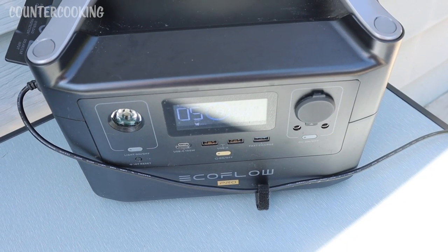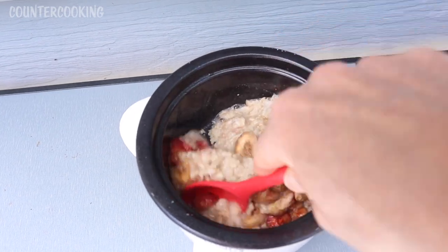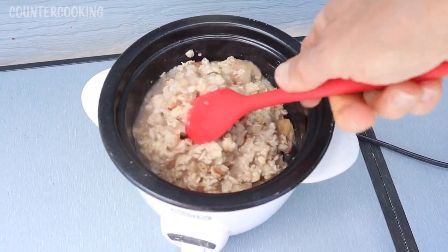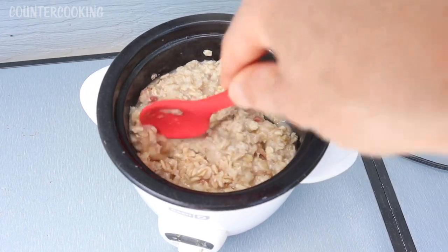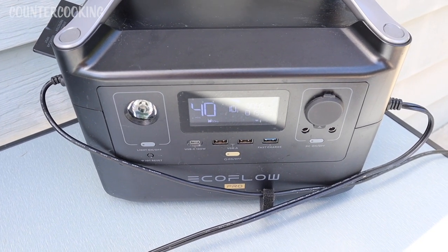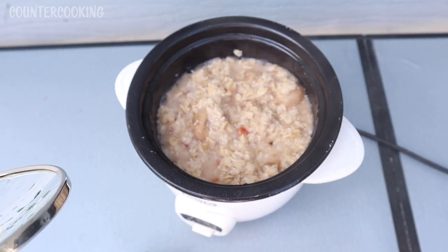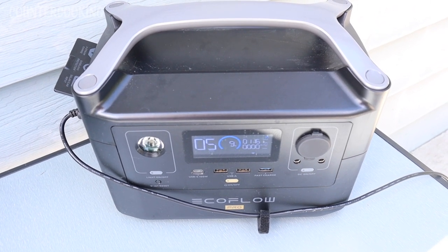Right now we are at 13% and pulling 113 watts from the solar panels. It's been about eight minutes; I want to give it a stir — it looks like it's almost done, cooking nicely. It could cook a little bit more so I'll leave it another three to five minutes. We're down to 10% on the EcoFlow and still pulling about a hundred watts. After another three or four minutes I'm going to say this is done, so I'm unplugging it. We are at 8% on the EcoFlow and pulling in almost 120 watts.